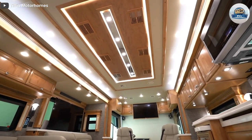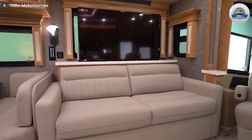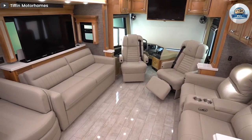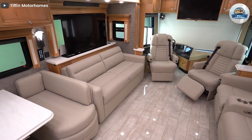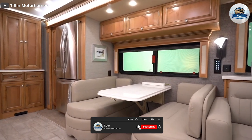The motor coach has a front entrance that leads to the living area, and the driver and passenger seats can turn to face guests when the RV is parked. The motor coach also features cool LED lighting for ambience. A relatively large washroom is present at the rear end of the RV.